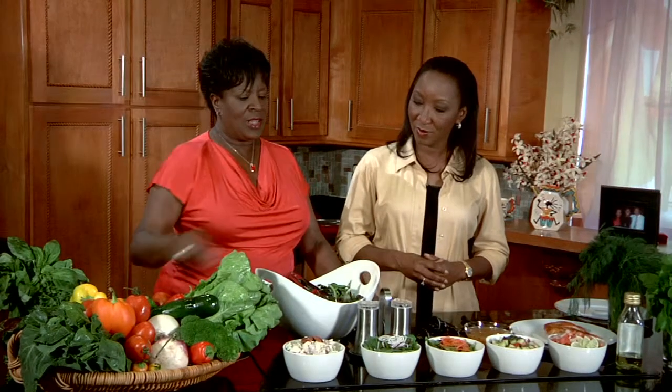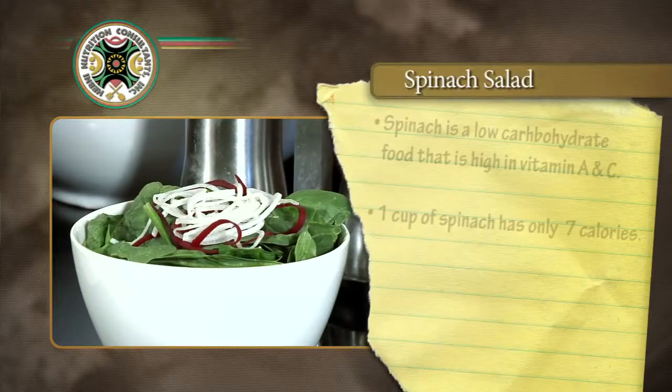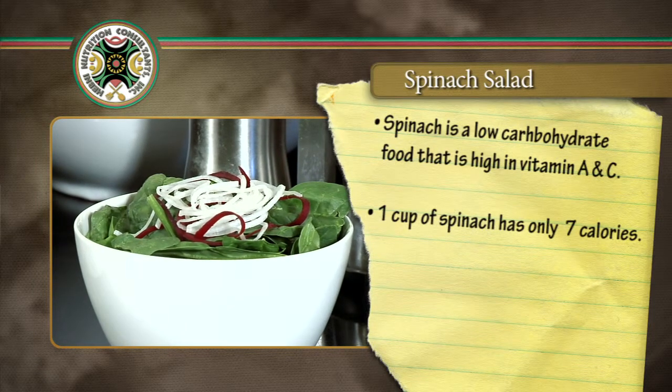We have some beautiful salads here in front of us, and we're going to show you just what we can do with these salads. This is the prime example of getting some color on your plate. A lot of people don't like fruited salads, but we have a wonderful Ambrosia salad that has nuts and all the fruits that are good for us included. We also have a spinach salad with a little bit of beets — spinach is a low-carbohydrate, dark leafy green, low in calories.